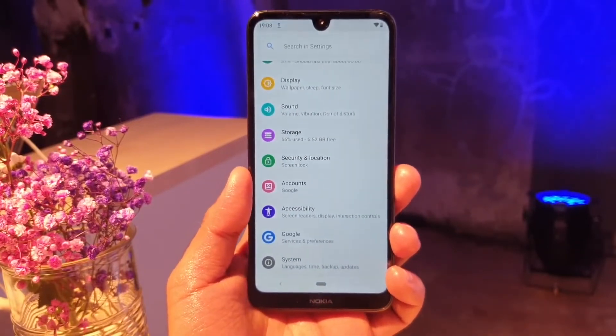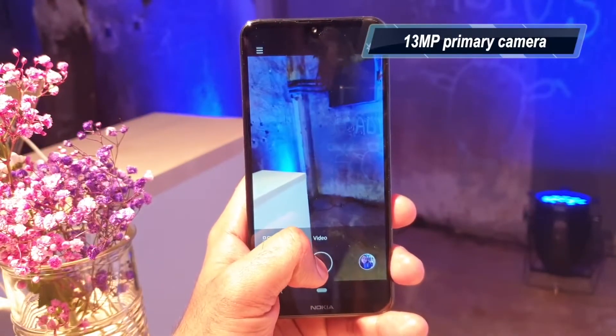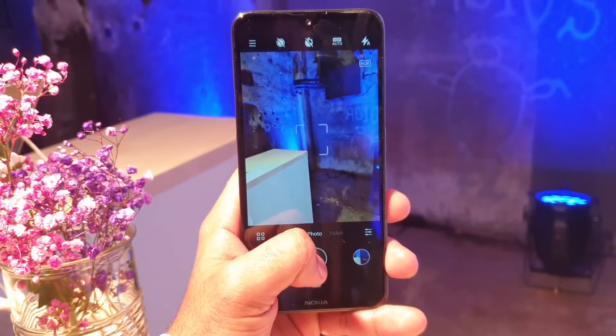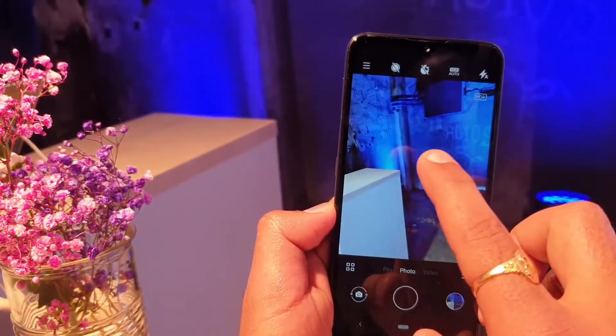You can get a 4000 mAh battery device. It is a very capable device with fast charging support. The mobile comes with a 13MP rear camera. The processor delivers good speed and the camera captures a lot of detail. It also has HDR options.